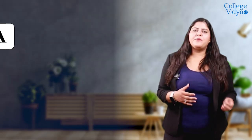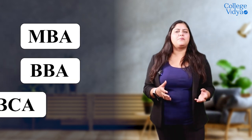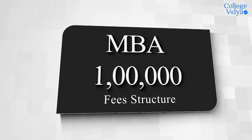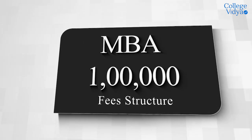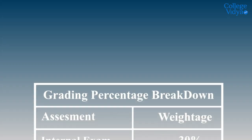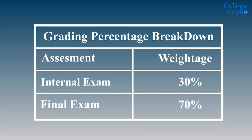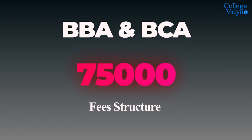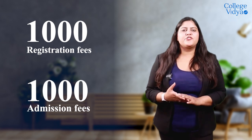This university offers an MBA program, BBA program, and BCA program with different specializations. The fee structure for the MBA program is 1 lakh, and for the BBA and BCA programs it is 75,000. There are also minimum registration, admission charges, and examination charges per semester.